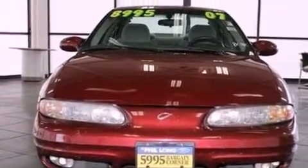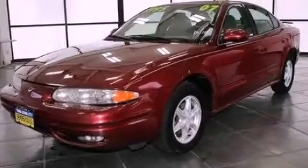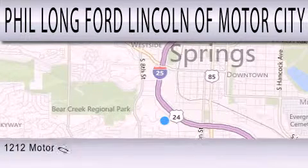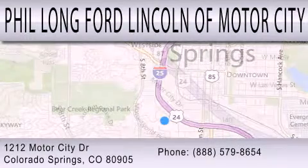We hope you found this video informative. Please contact us today. Phil Long Ford Lincoln Motor City is dedicated to doing everything possible to ensure that the experience you have selecting your next vehicle is as pleasant as possible. We're located at 1212 Motor City Drive in Colorado Springs. And it's a great deal.